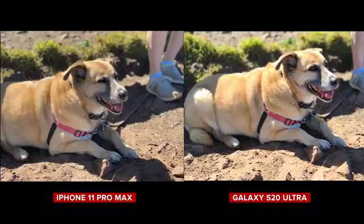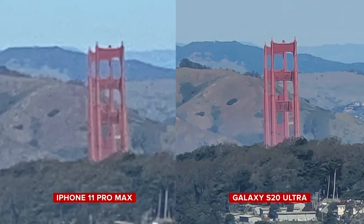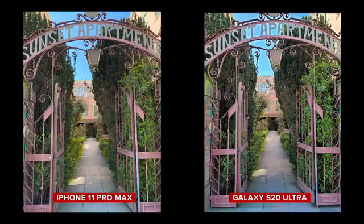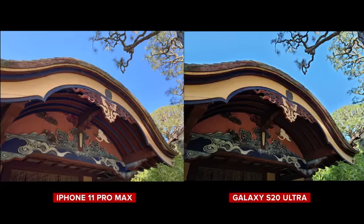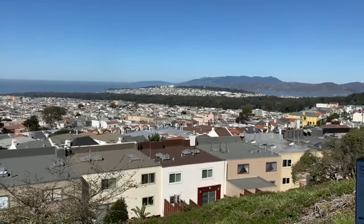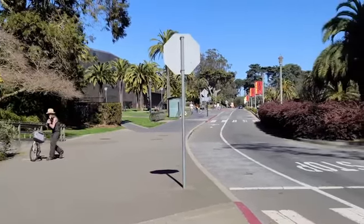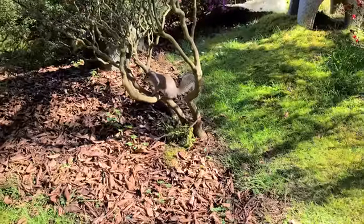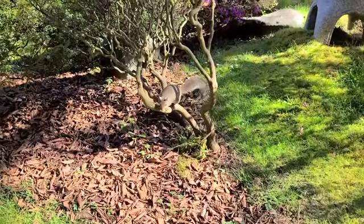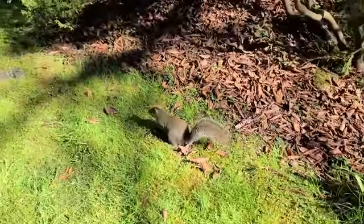As is the case every year, both cameras have strengths in different ways and it comes down to what you value most. For zoom there's no question the S20 Ultra pulls ahead. For ultra wide and general landscapes they are both super close. For video I prefer the iPhone as the motion is smoother, particularly when it comes to focusing, but the S20 Ultra does have future-proofing with 8K. Samsung has also said they're releasing an update in response to autofocus issues, but at the time of recording we haven't received it yet. Stay tuned!